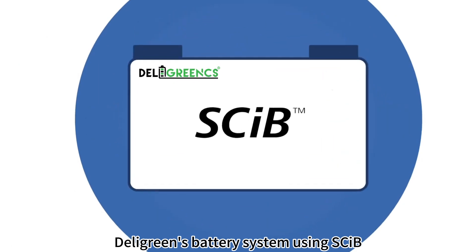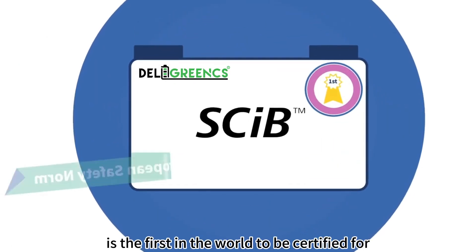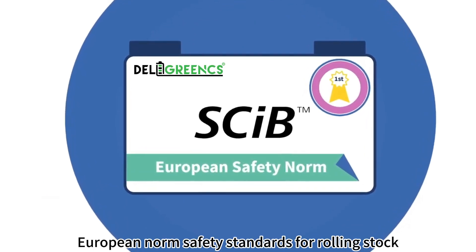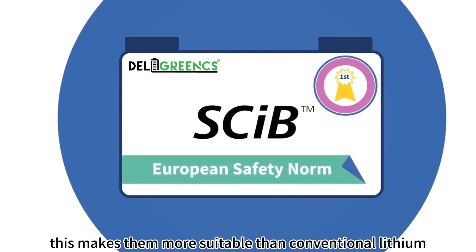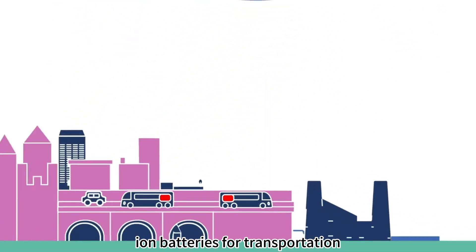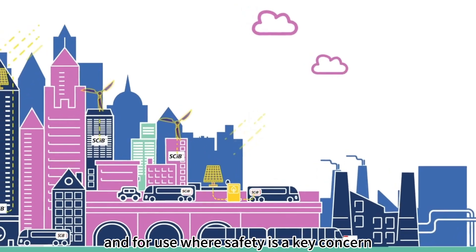Dell Green's battery system using SCIPE is the first in the world to be certified for European norm safety standards for rolling stock. This makes them more suitable than conventional lithium ion batteries for transportation and for use where safety is a key concern.